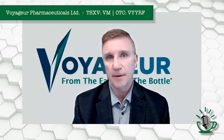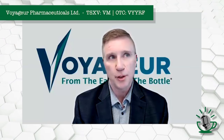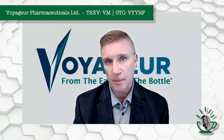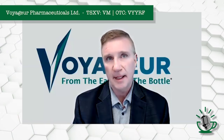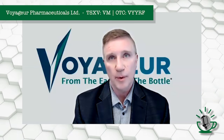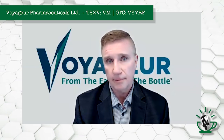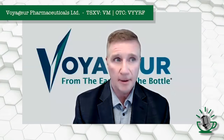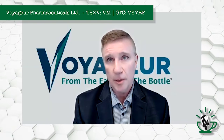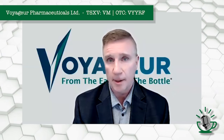Yes, we believe we can scale it up very easily just based on how the process works. You can envision containerized units that we deploy. It's a fairly simple process. Our goal longer term is to be producing a thousand tons a year of iodine flake and also producing our own drugs. I believe this technology is a piece that's going to help us get to our goal of generating a billion dollars a year of revenue.